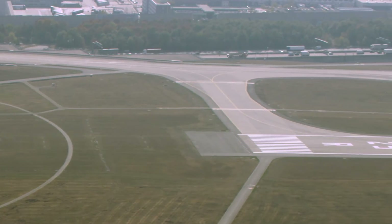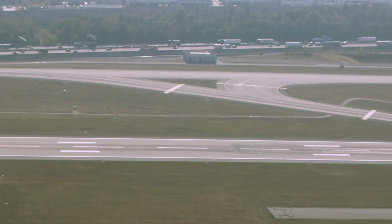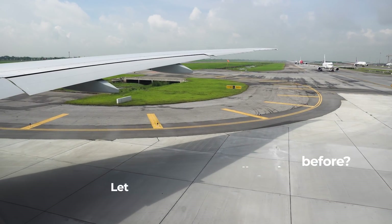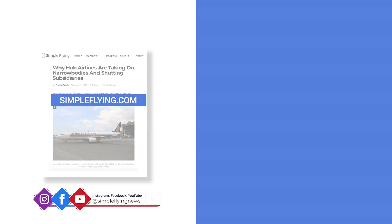For those new to the world of aviation, we hope this video has provided a clear enough explanation as to how runways get their numbers, while providing a few interesting examples along the way. Did you know how runways are numbered? And which runway is your favourite to take off from or land on? Let us know by leaving a comment. Simple Flying publishes over 150 articles and a podcast every week. If you are looking for the latest aviation news and insights, visit simpleflying.com. Thanks for watching and don't forget to like and subscribe before you go.